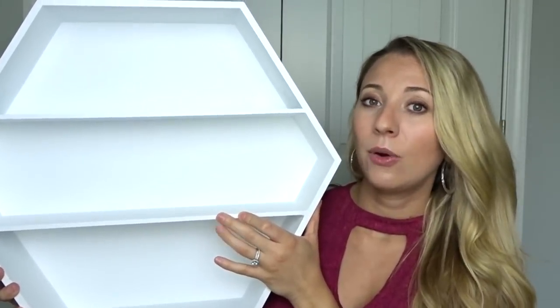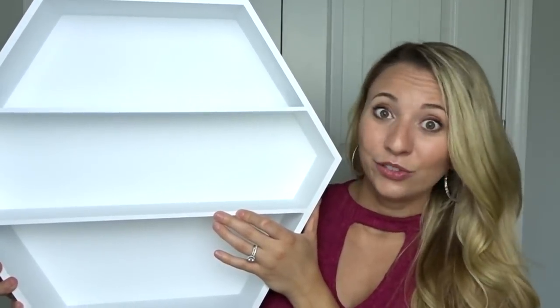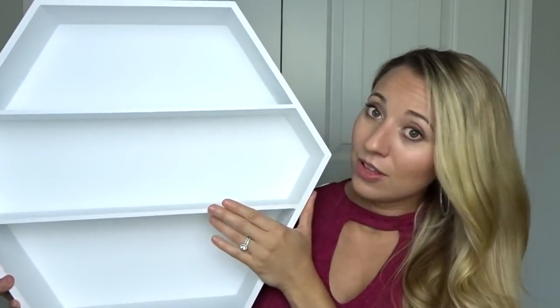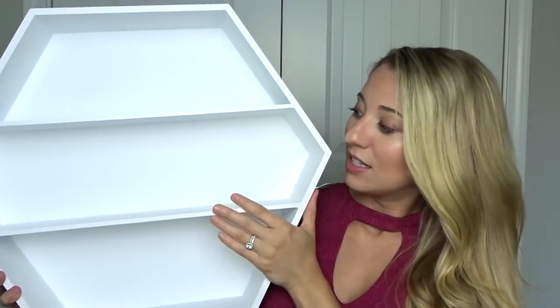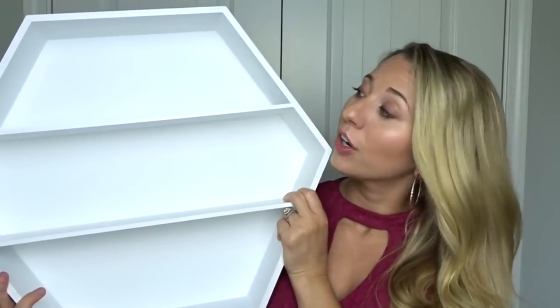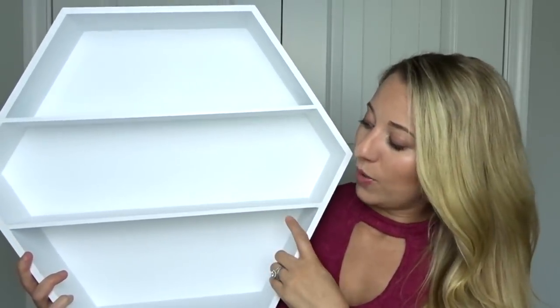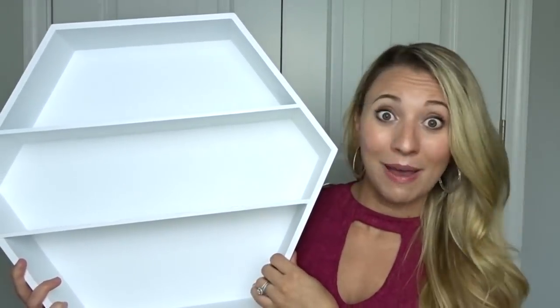We do have some videos coming out regarding our plans to have a baby, so stay tuned for that. But as of right now, this is going to be in our office slash future nursery room. I just love the modern look of it, and whether we have a boy or girl in the future, this is very neutral so we can dress it up depending on what we end up having.